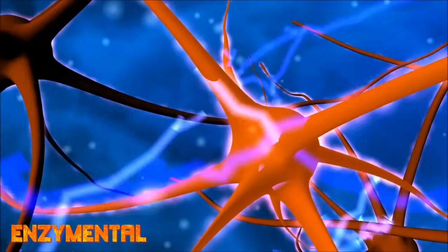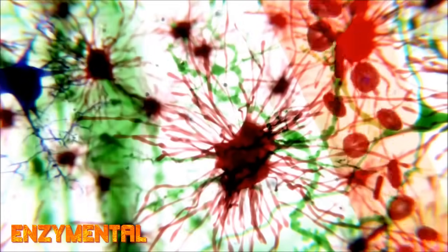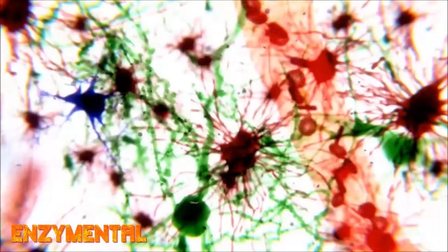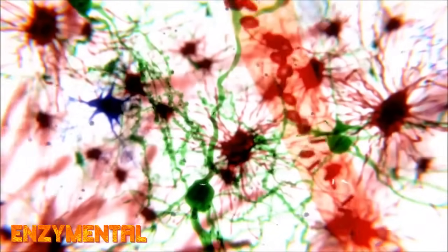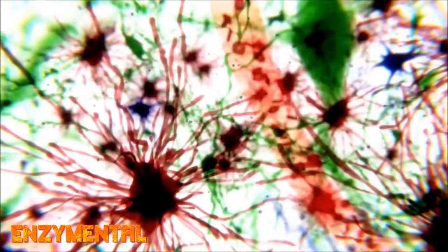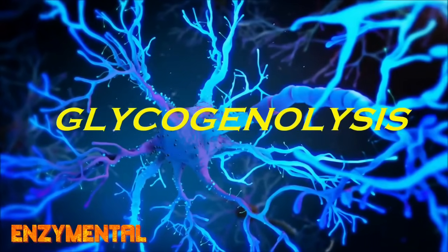Brain glucose metabolism is dependent on a steady supply of glucose from the periphery, but as a backup mechanism, brain cells store and use glycogen — the storage form of glucose — which is produced by the metabolic enzyme glycogen synthase. Glycogen production occurs primarily in brain astrocytes and is then degraded when energy is required. This is where amylase is needed, because amylase contributes heavily to glycogen degradation, releasing glucose as an immediate energy source for brain cells, a process known as glycogenolysis.